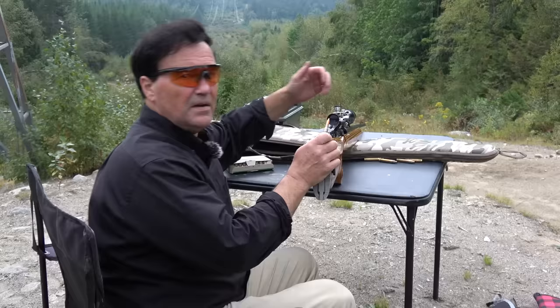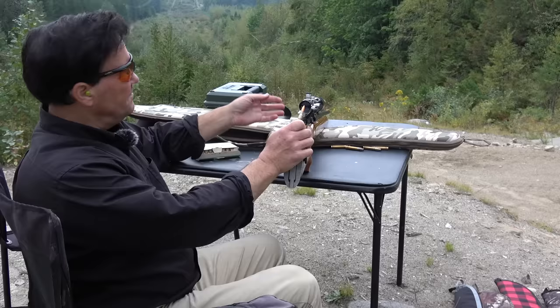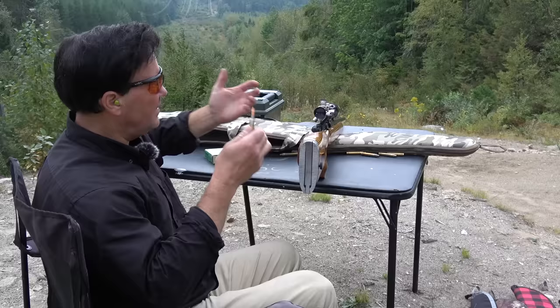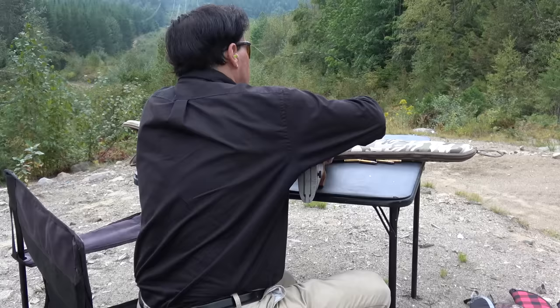There's just no missing with this Unertl scope, and you'll notice I'm not even returning it to battery, which maybe I should be doing — maybe I'm transmitting shock to the scope. You have to bear in mind, if you return it to battery, there is virtually no shock on the scope, which is desirable considering they're pretty delicate instruments. I know that we overcame that by improving the internals, but I'll take a couple more shots.